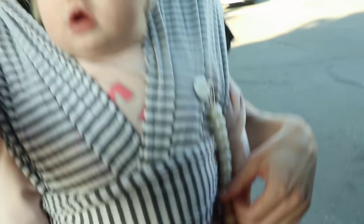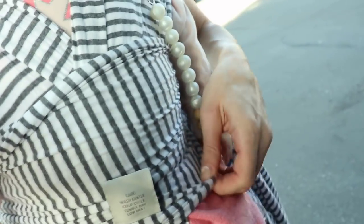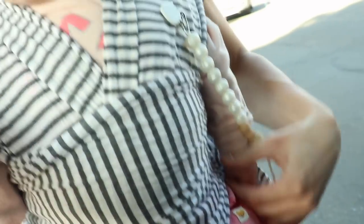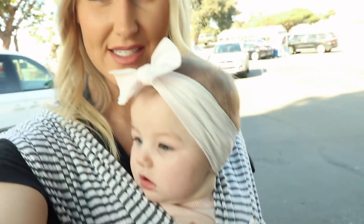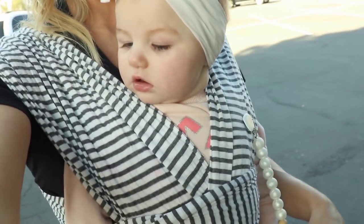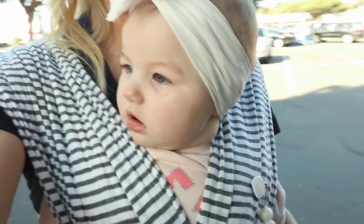I put her in here a little bit better — it was hard to do because I didn't have a mirror — but I fixed it so she looks a little bit more comfortable in there. I definitely need to get a better wrap, like the Tula or the Ergo or something.